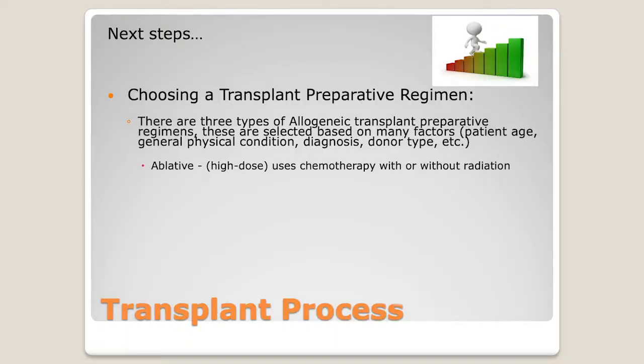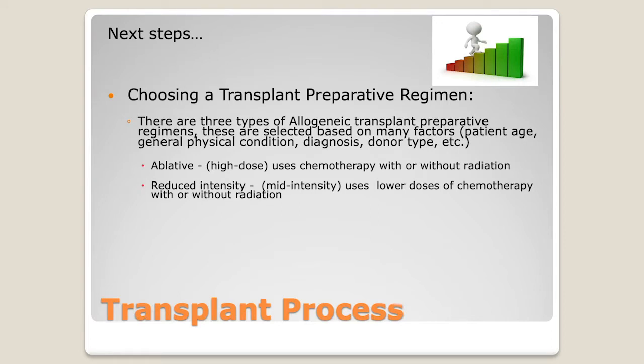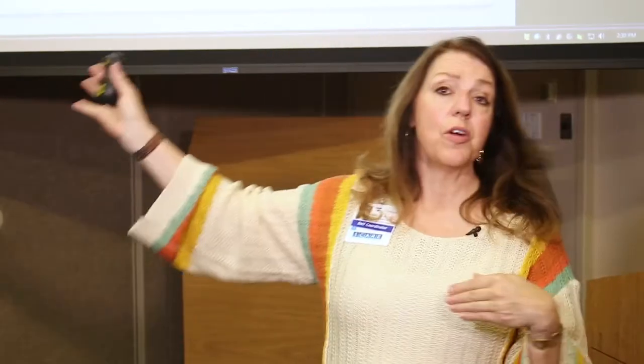We have a reduced intensity — a mid-intensity — that uses lower doses with or without total body irradiation. That's a somewhat nebulous area where it's still a very strong therapy in most cases. We are definitely affecting the marrow, but it's not as intensive as the high-dose chemotherapy.